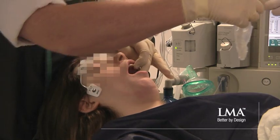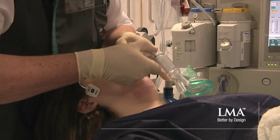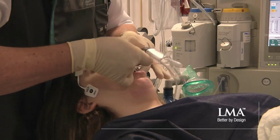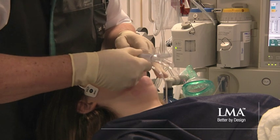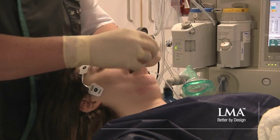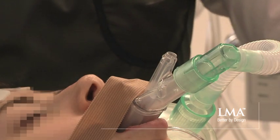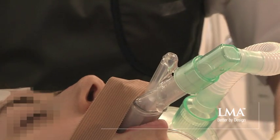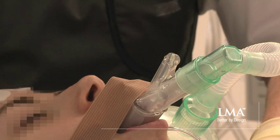For this particular case I chose an LMA Supreme, not least because the patient's case may be of indeterminate duration. I may end up ventilating for several hours at a time, and I want to be able to do this with a device that with second seal gives me reassurance in terms of ongoing accumulation of gastric contents or risk thereof.